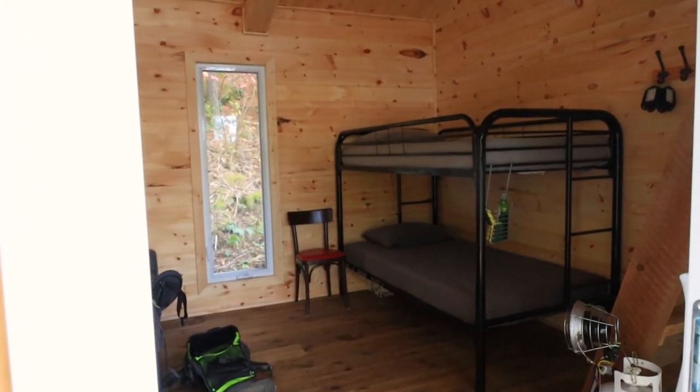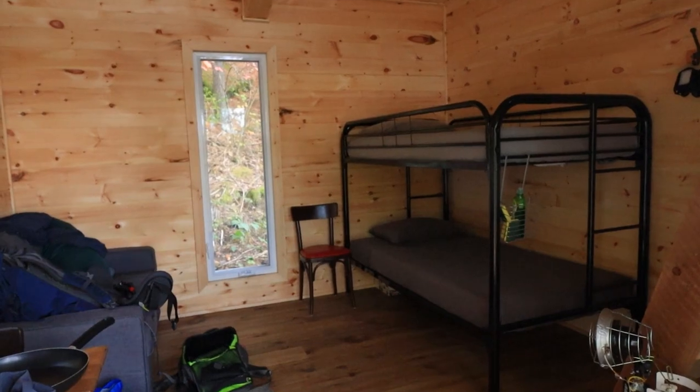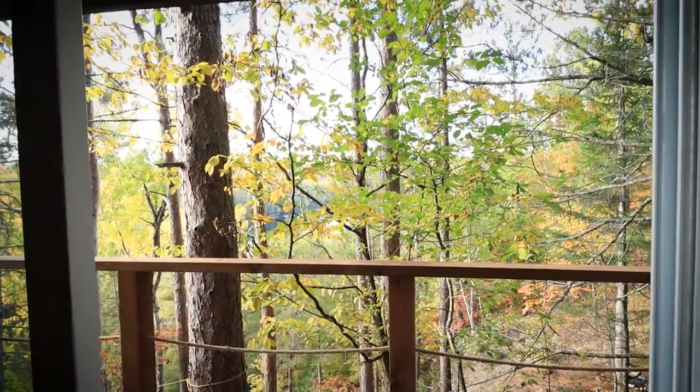As soon as you walk in, you're actually surprised by how much space there is in here. You can actually fit six people. There's enough bedding for that, and they provide you all the utensils, barbecue propane, 18 liters of water. There's an outhouse not too far, and you're really secluded. You have an amazing view from inside here.